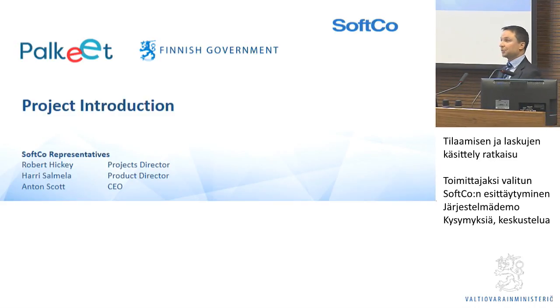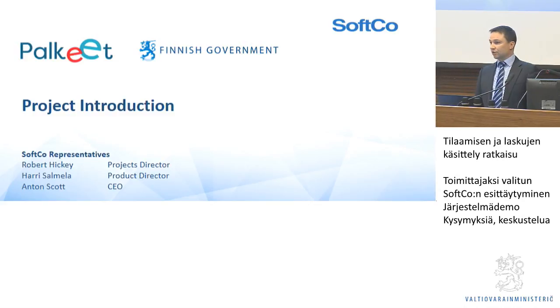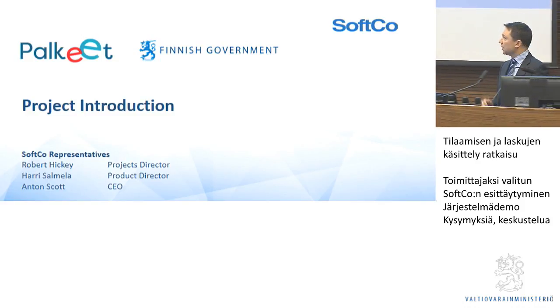Harry Salmala — some of you may know Harry. Harry heads our software development team. All of our software development is done here in Finland, which we deliver globally throughout Softgo. And then myself, obviously, Anton.